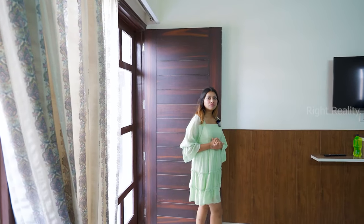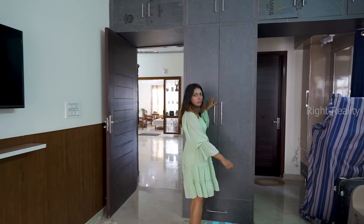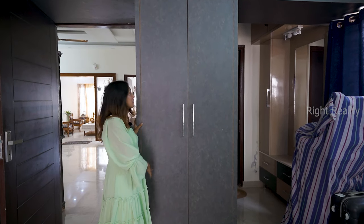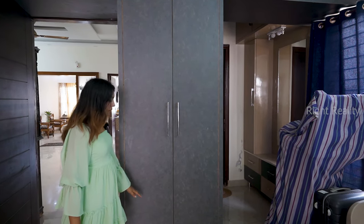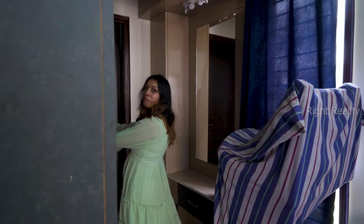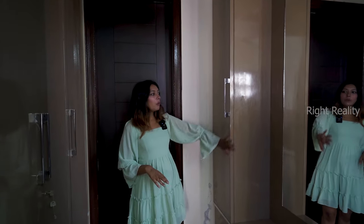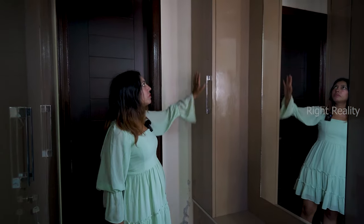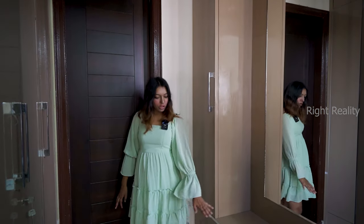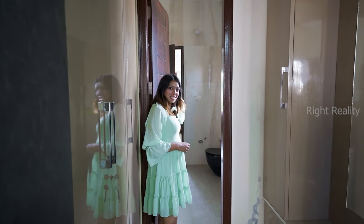Exploring this room further, there is a small wardrobe that is spacious and organized. There are body wardrobes — three wardrobes in total — with a spacious dressing area where you can keep all your belongings. This is the on-suite washroom attached to your first bedroom.